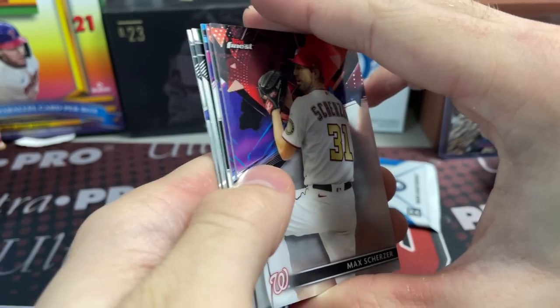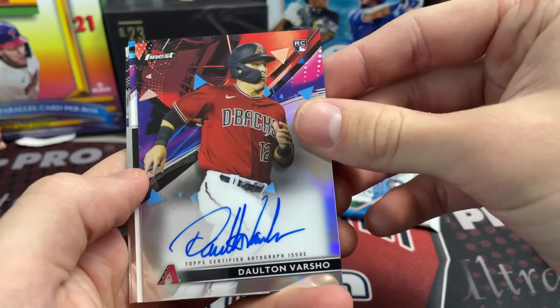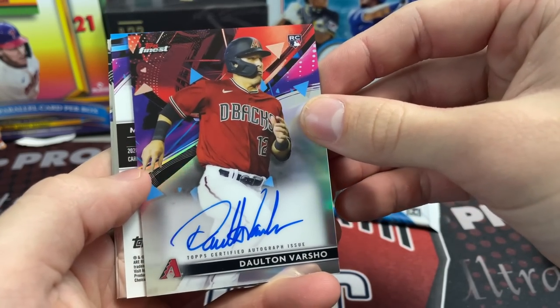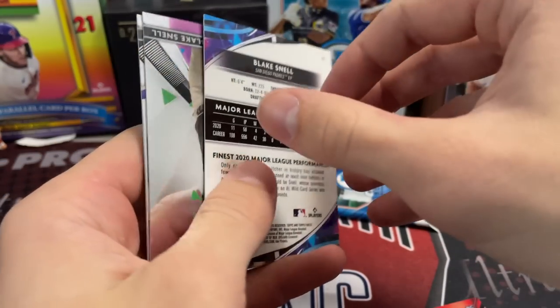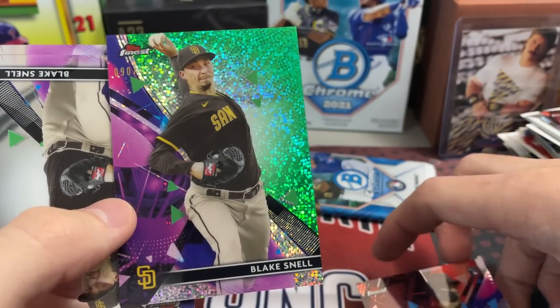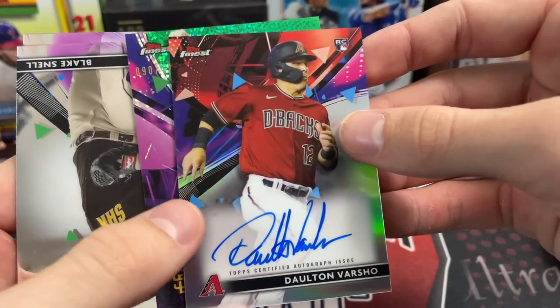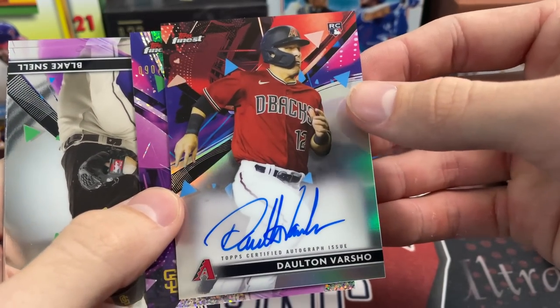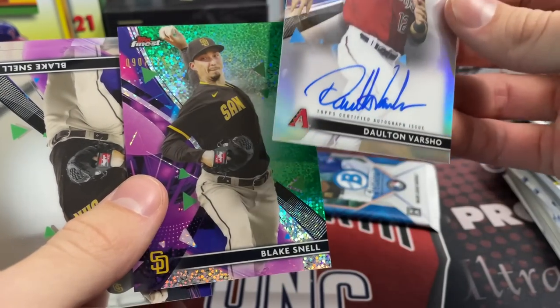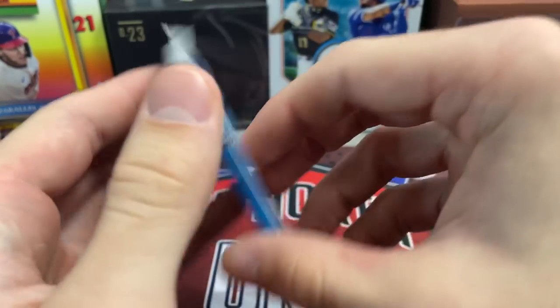Opening 2021 Topps Finest — always love Finest. We pulled a green parallel out of 125 — those are really cool-looking. And we also pulled a Dalton autograph! People seem to really like him. I've actually sold a couple of his cards recently — pretty high demand. There's also a Blake Snell green parallel out of 125. So at least we got something there, plus a Clayton Kershaw — always good to get an autograph of one of the better guys.